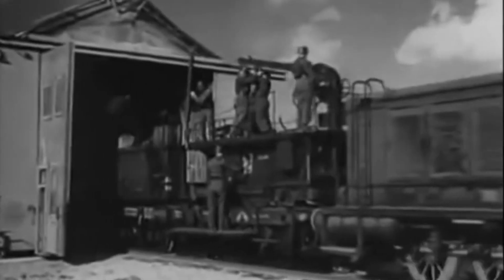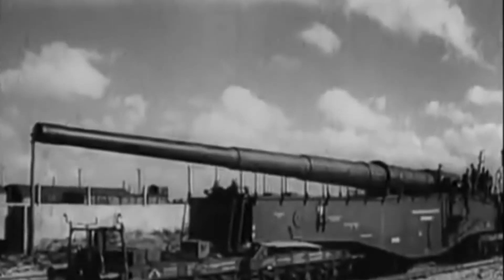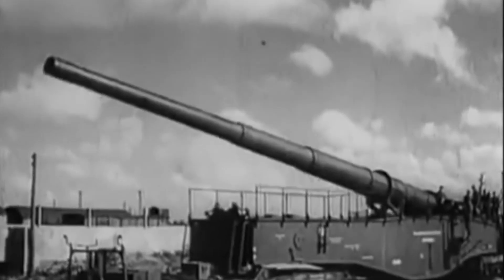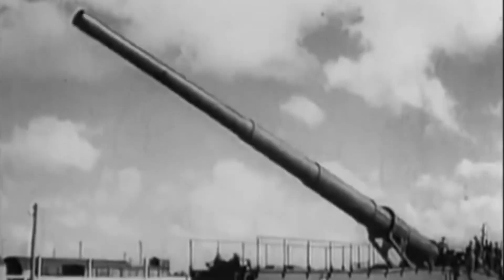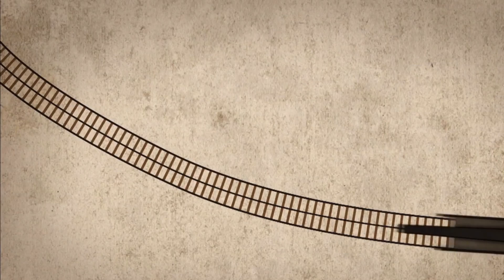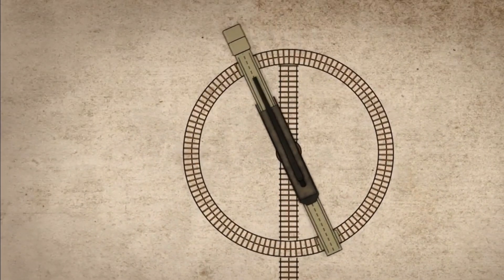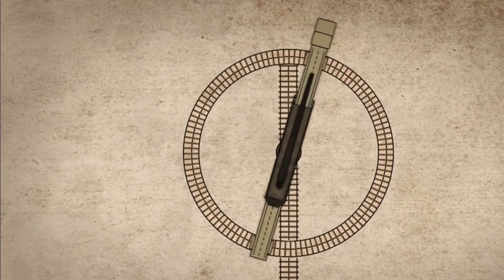But there was a catch — a big catch. Despite its power, the K-5 was far from perfect. It could only rotate one degree left or right. So if it needed to aim at a new target, engineers had to literally build curved railway tracks just to reposition it. And if they had the time, they built massive turntables to give the gun 360-degree rotation.